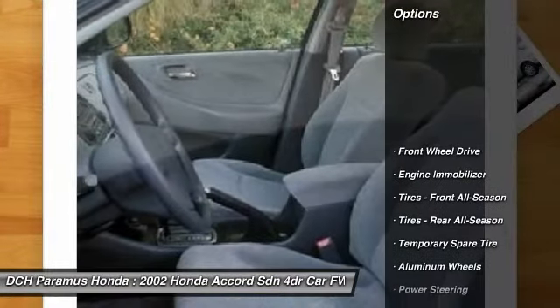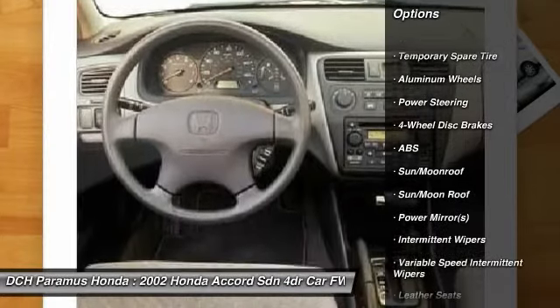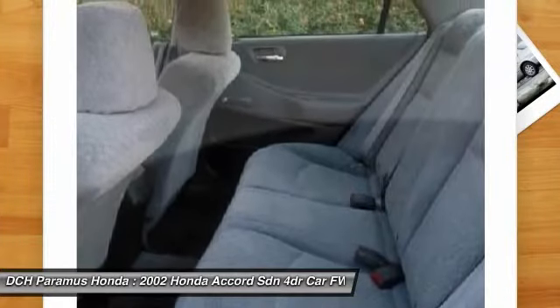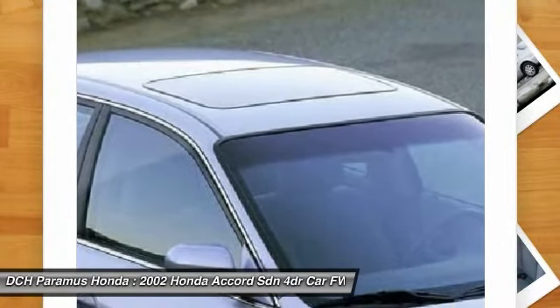Here are some of this vehicle's great options: CD changer, steering wheel audio controls, anti-lock braking system, air conditioning, power steering, adjustable steering wheel, driver airbag, aluminum wheels, floor mats, and keyless entry. Come see the car for yourself.